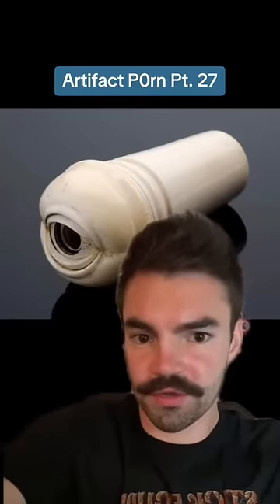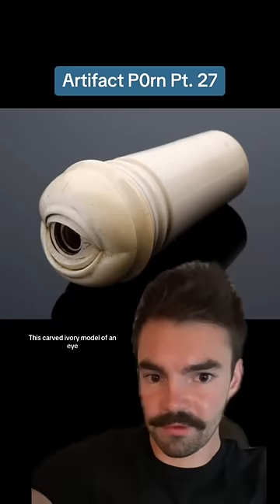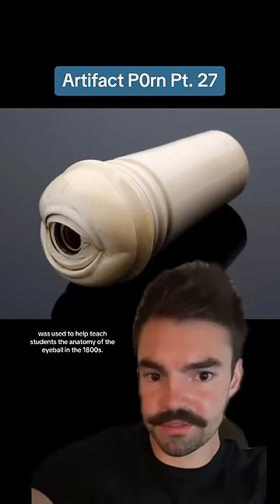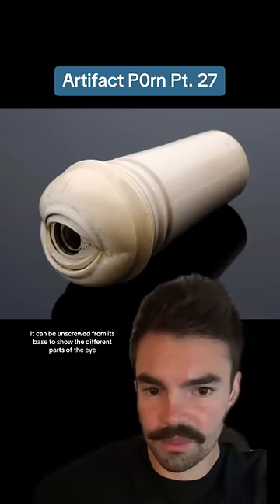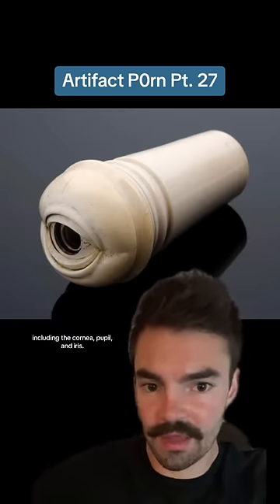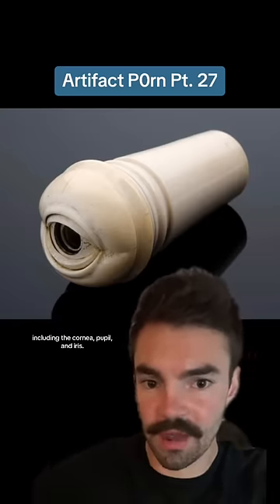Artifact Porn, Part 27. This carved ivory model of an eye was used to help teach students the anatomy of the eyeball in the 1800s. It can be unscrewed from its base to show the different parts of the eye, including the cornea, pupil, and iris.